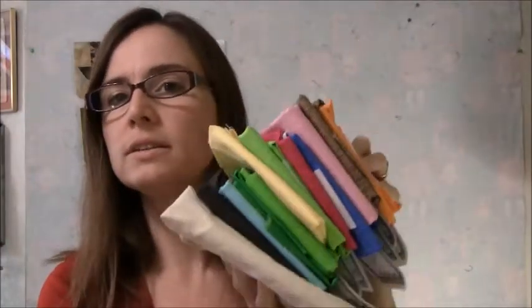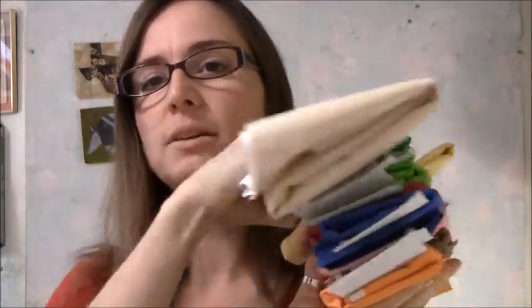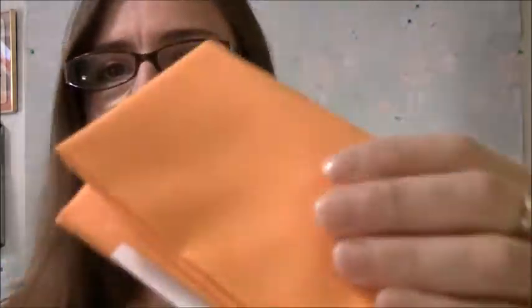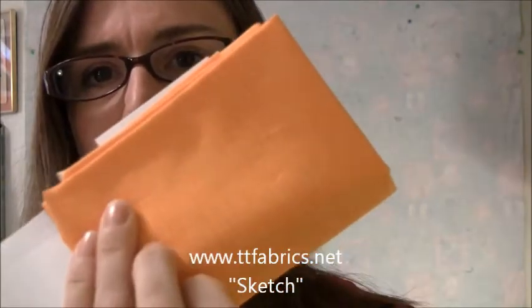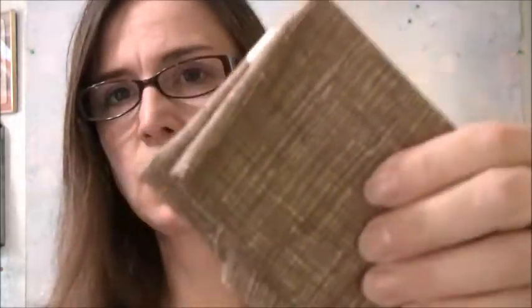I'm going to give you a little teaser on the big secret project. This is the fabric — it's all Timeless Treasures. This is their Sketch line. You can see the little cross-hatching. This entire project will be done in Timeless Treasures Sketch, and I will tell you what it is probably in October. I'm very excited about that.